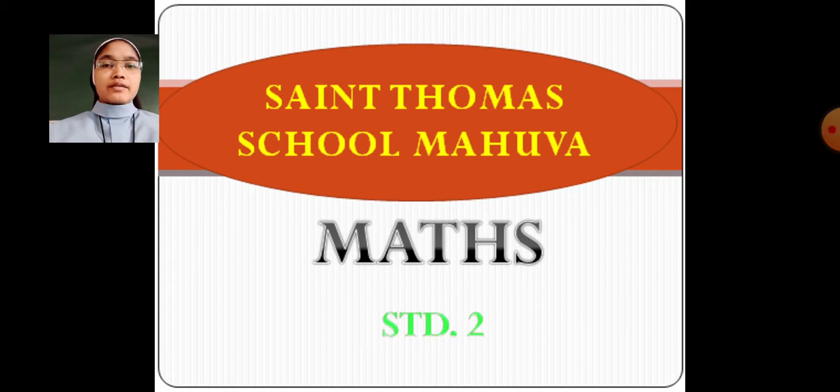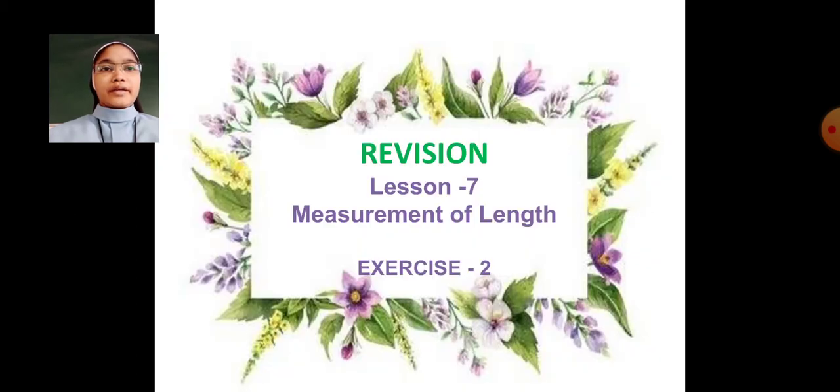Welcome dear students. Let us revise maths. Kindly take your textbook page number 165 and 166. Let us continue lesson number 7, measurement of length, exercise number 2.